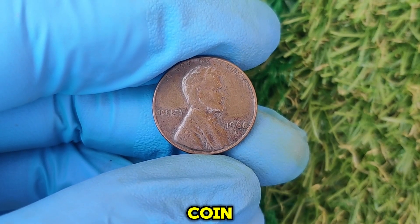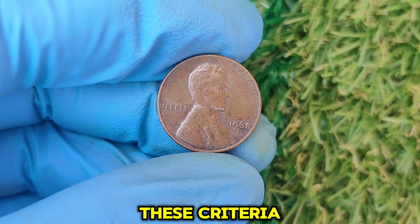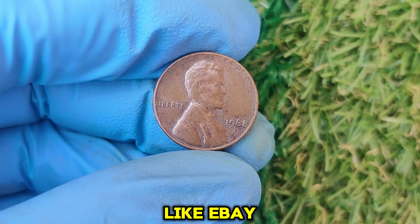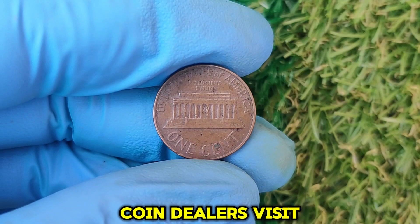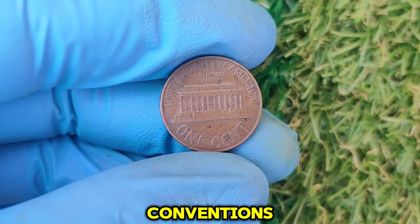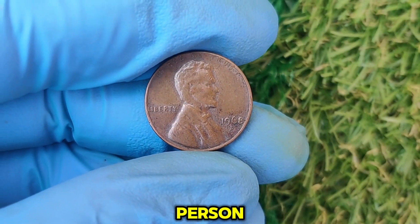If you've found a 1968 D penny that meets these criteria, here's how you can sell it: Online auction platforms like eBay, Heritage Auctions, or Stack's Bowers are great for reaching collectors worldwide. You can also visit reputable coin shops in your area for an appraisal, or attend coin shows and conventions — ideal for connecting with collectors and experts in person.